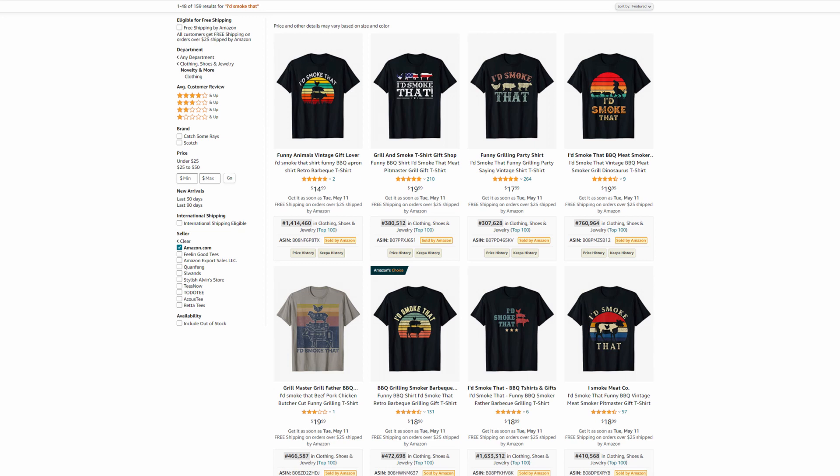Niche number 5: I'd smoke that. There are 159 results and hundreds of customer reviews. Notice that the higher the price, the better the BSR and more reviews. It's also easy to design. Designs like these are extremely popular and sell very well. You can also look at other print-on-demand platforms to find out more about this niche — you'll have a broader overview and maybe find new untapped niches. I think it's totally possible to make organic sales in this niche if you make a high-quality design and use proper keywords.